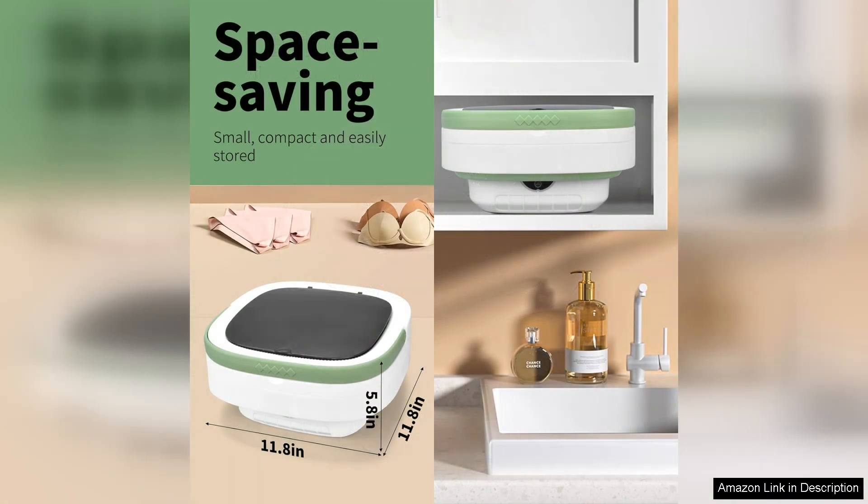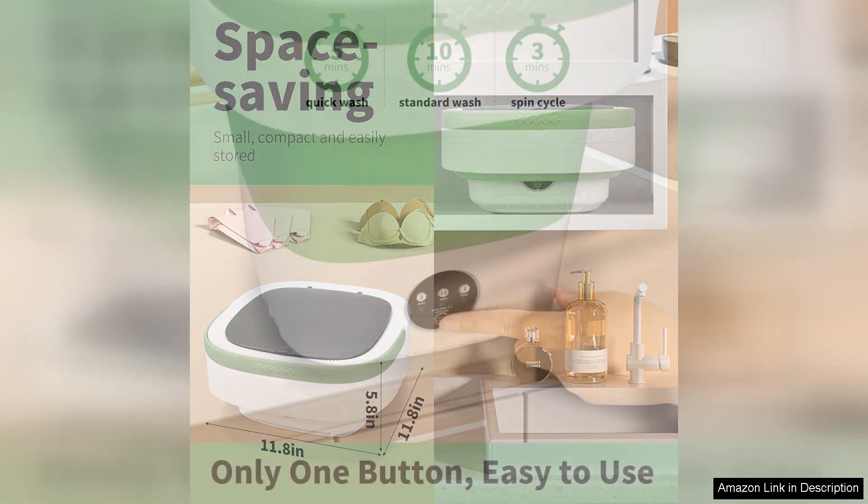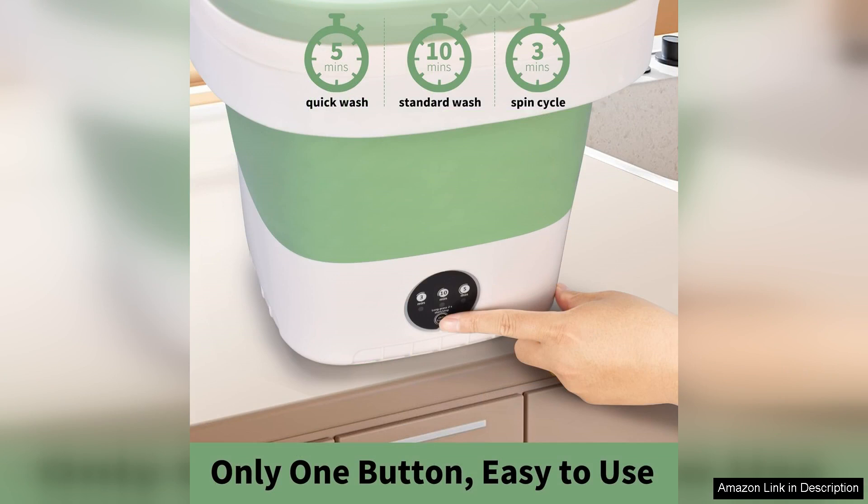Another highlight is its energy efficiency. Compared to traditional washing machines, this mini washer uses significantly less water and electricity, which has been a win for my utility bills. The quiet operation is an added bonus — I can run it while watching TV without being disturbed.